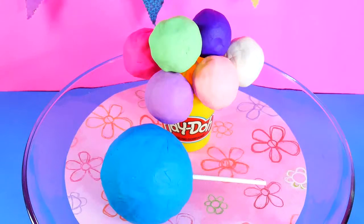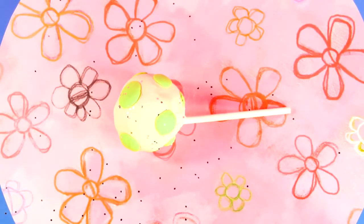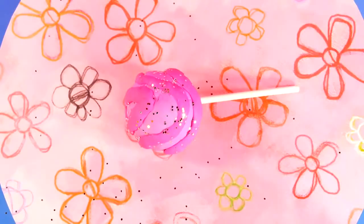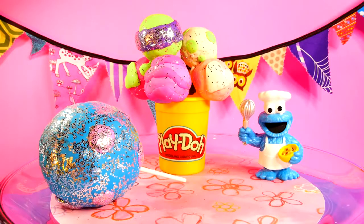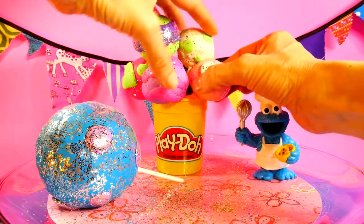Hey guys, this is Disney Cars Toy Club and today we're going to be opening seven Play-Doh Surprise Toy Cake Pops. We made six regular-sized cake pops and one huge cake pop. Here's what our cake pops look like before and after they were decorated. Aren't they pretty? Our special guest chef, Cookie Monster, did a great job with these. Let's get started.